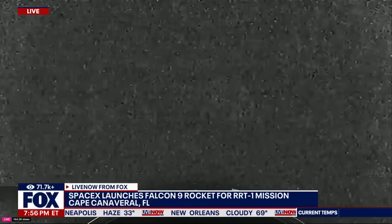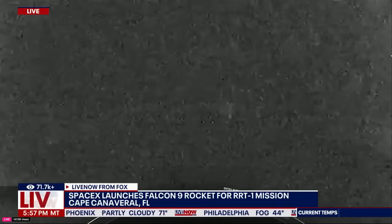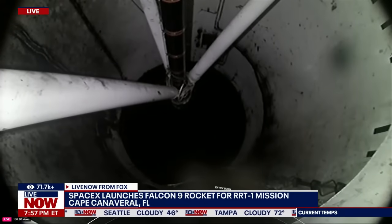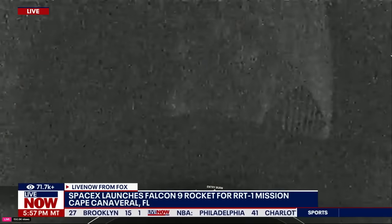During the entry burn, Falcon 9 is decelerating by firing its Merlin engines, but we're still moving really fast. This causes the vehicle to fly through Merlin's exhaust gases, or its plume, and this deposits a layer of soot on the vehicle's surface, which is why our vehicles look the way they do. That soot comes from the carbon-based fuel that Falcon 9 uses. It was a successful launch of the Falcon 9 rocket for this RRT-1 mission — it was twice postponed, most recently on Friday due to high winds.